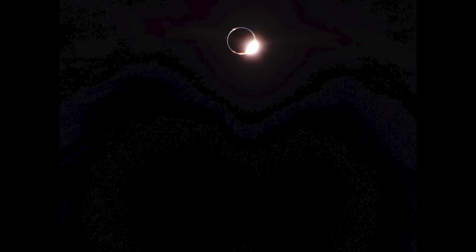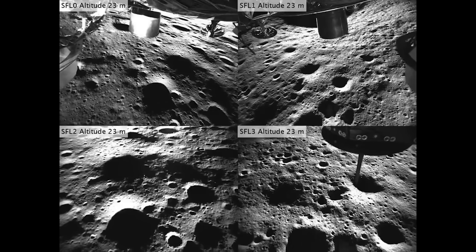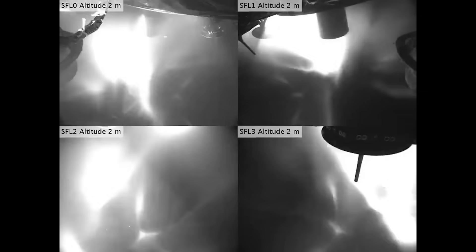Early this morning, Firefly Aerospace shared some of the first images they captured of a solar eclipse that happened overnight. This marked the first time in history a commercial company was actively operating on the moon and able to observe a total solar eclipse where the Earth blocks the sun and casts a shadow on the lunar surface. In addition to these images, we also got a new video of the landing using some of NASA's onboard cameras. Here I'll go more in-depth into the solar eclipse, landing video, the next few days, and more.